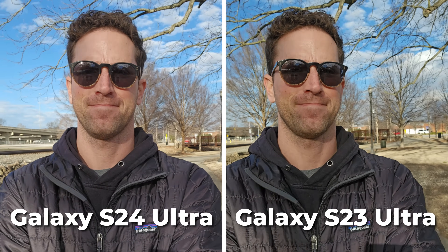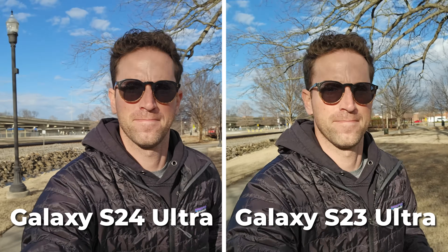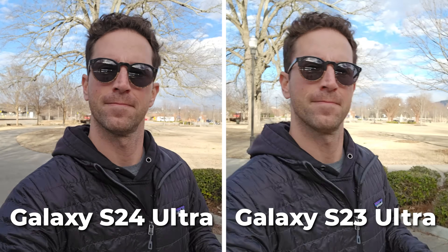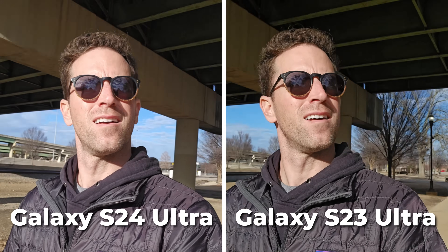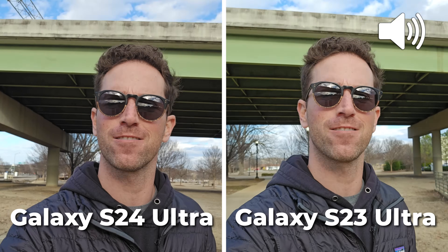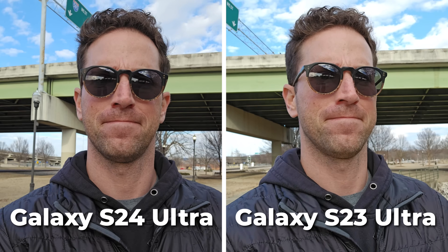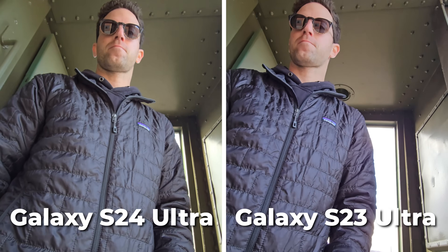Now let's run some video tests — there are a few more unique differences you probably don't know. On the front-facing camera video, we're seeing the same color differences: more red on the left, more greenish on the right, with the same wobbly stabilization on both and great 4K sharpness. This is a quick little audio test underneath the highway, so there's some loud background noise. The S23 has a bit more wind rumbling noise that's more noticeable.